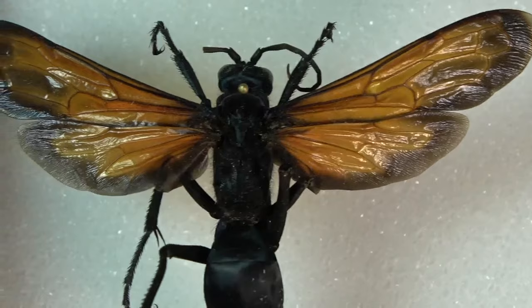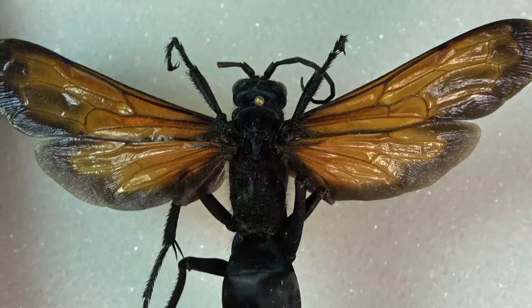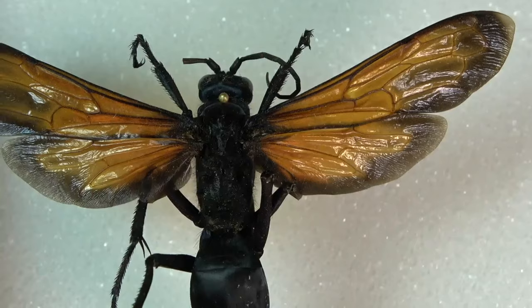It's just so impressive to look at and even more impressive to see them flying and finding them out in the wild. Absolutely gorgeous.